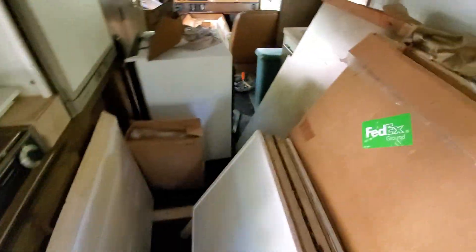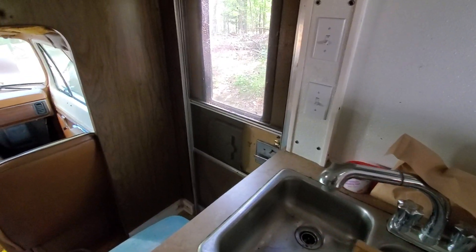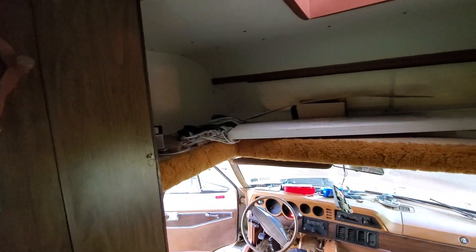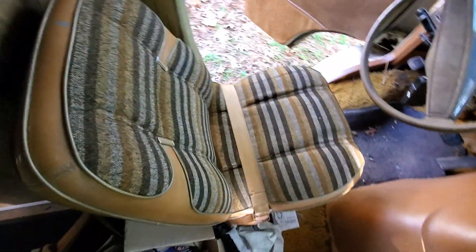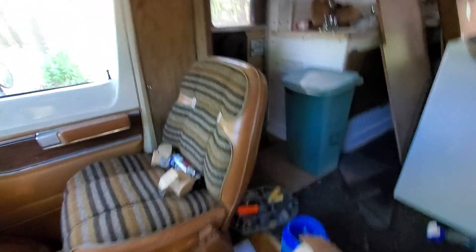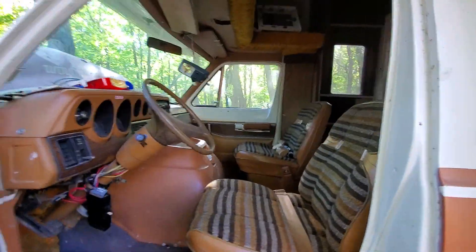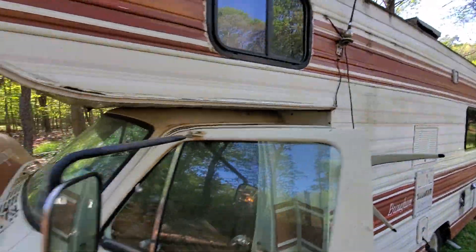There's no musty smells or anything, no leaks in here. There's a bed up here. The seats are in decent shape. The refrigerator is brand new. It's a steam table for these.